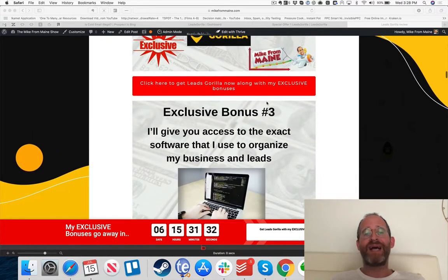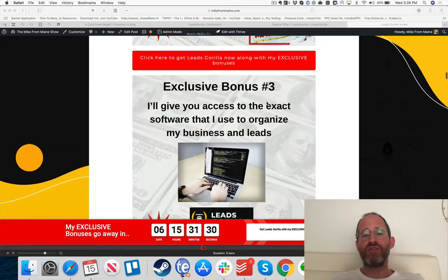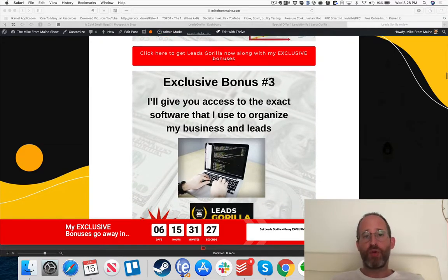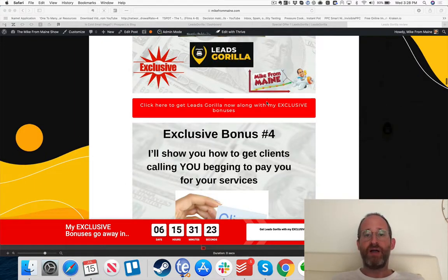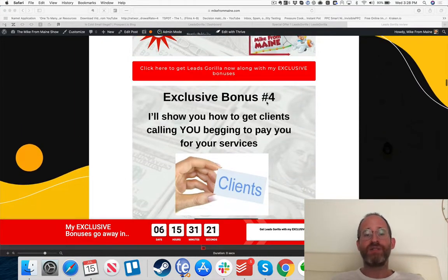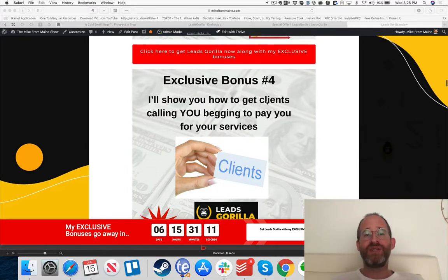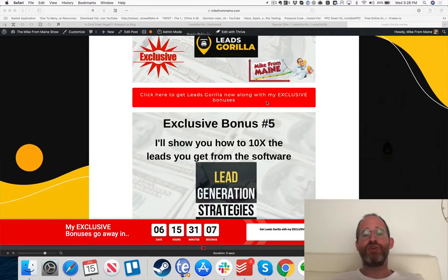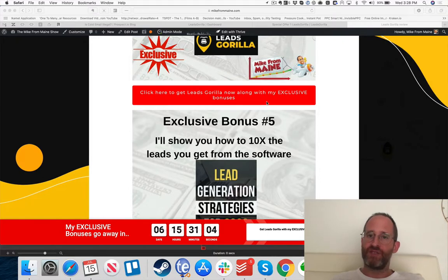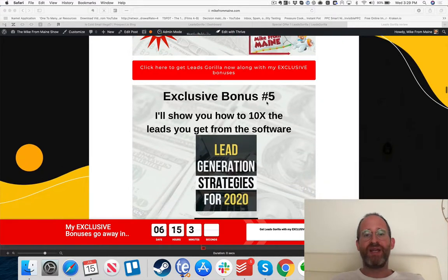Exclusive bonus number three: I'm giving you access to the exact software I use to organize my business and leads — great if you need to get organized. Bonus number four: I'll show you how to get clients calling and begging you to pay for your services, so they contact you instead of the other way around. My last bonus: I'll show you how to get 10 times the leads you'd normally get from the software.